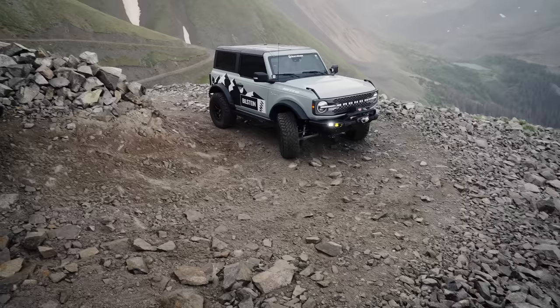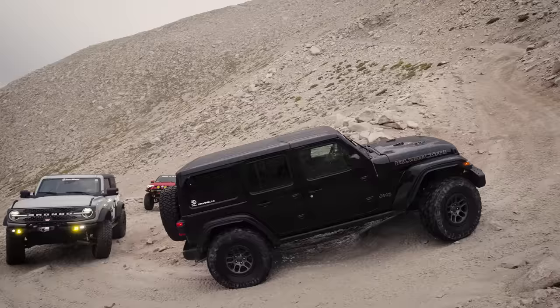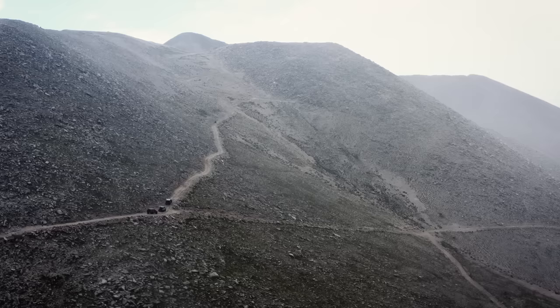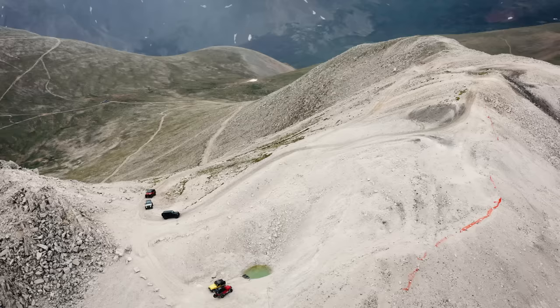Matt, you made quick work of that switchback there with that trail turn assist. What'd you think of that? Pretty quick, I like it. Must be nice not having to do a two or three-point turn there. Friendships are always about the people you surround yourself with. When you're outside wheeling and hanging out with friends, you get to hear different things that they're doing in life and see what you can apply to your own. The camaraderie that we have hanging out with these guys has just been amazing.